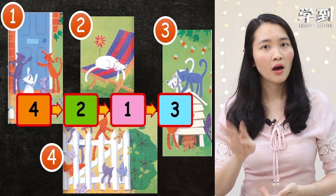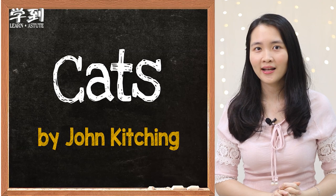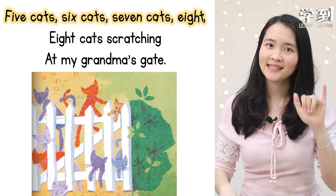Let's listen to these four cats by John Ketching. One cat, two cats, three cats, four. Four cats scratching at my grand's back door. Five cats, six cats, seven cats, eight. Eight cats scratching at my grand's mask gates.